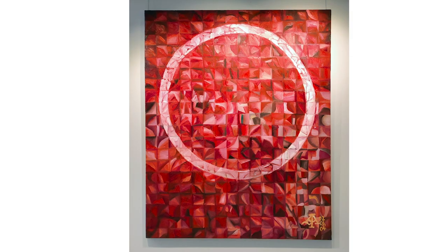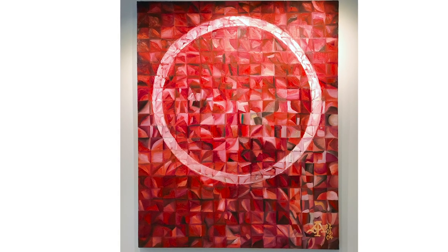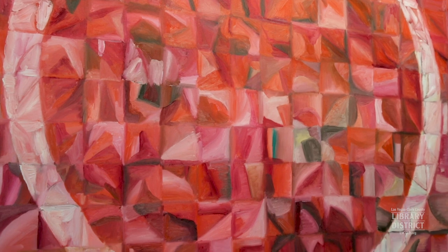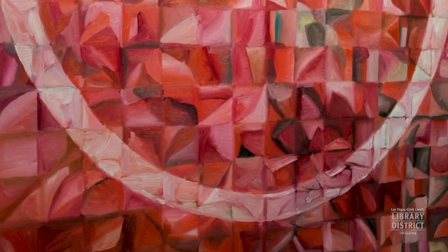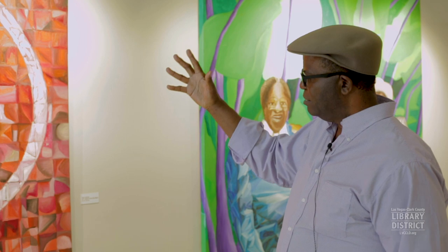This piece I did — the idea was I wanted to learn colors, to master colors. Sometimes when you look at my painting, you have an idea of what color I'm working with. I call this one 'Green in the Red Major' because mostly I'm working with red, but in that red I have all the colors.